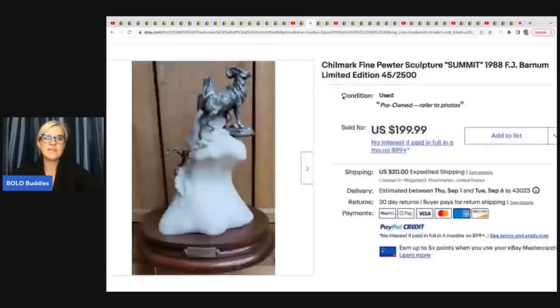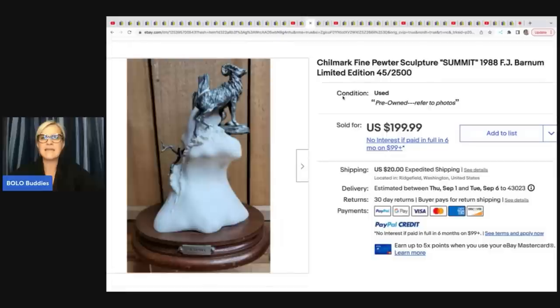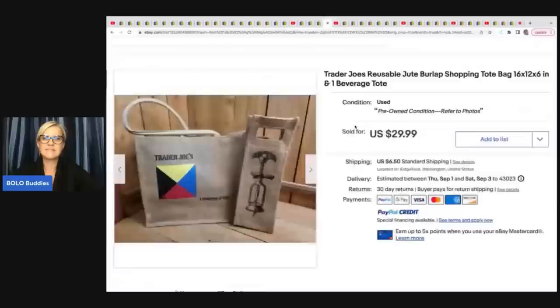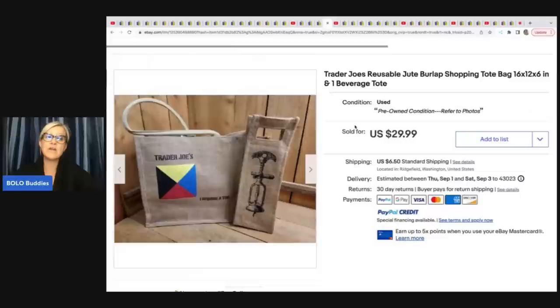She also sold a Chillmark fine pewter sculpture, 'Summit' 1988, limited edition. She got it for one dollar and sold it for $199.99 plus shipping. The next item is a Walt Disney Aladdin Princess Jasmine glass and wood oval mirror — she got this for free and sold it for $139.99 plus shipping. She also sold a Trader Joe's reusable bag for $29.99 plus shipping — she has a 'Let's Talk About It' video on selling reusable bags and what some of them go for is incredible.